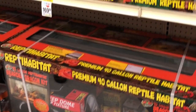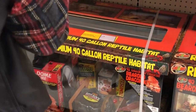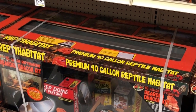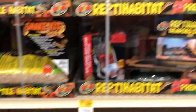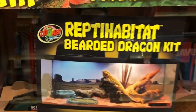How many gallons is that one? This one comes with the light, but we don't need the sand and this stuff. We don't need sand, and we don't need the reptile rock. This is $239. This says bearded dragon kit but it doesn't have everything in it.